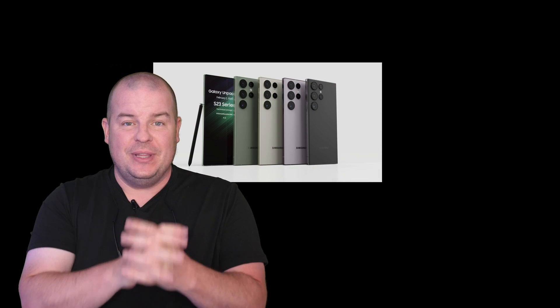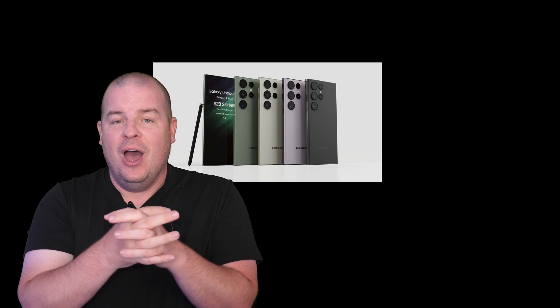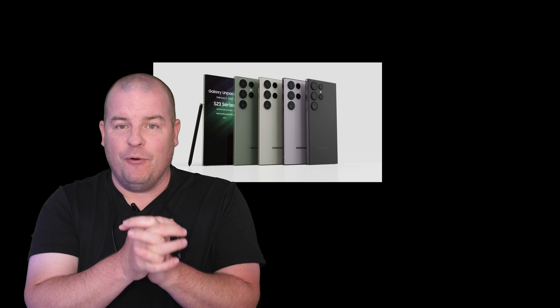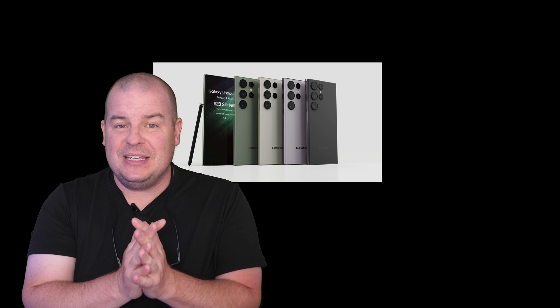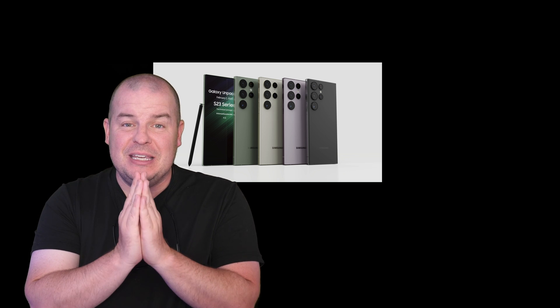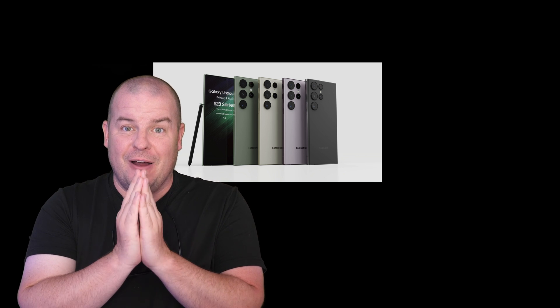Our story of the day has to do with the Galaxy S24 series. This phone should be out probably in February of 2024, which is only about five or six months away at this point. And what are we going to see in terms of this phone? Well, we might see a nice upgrade finally to the charging at the very least.